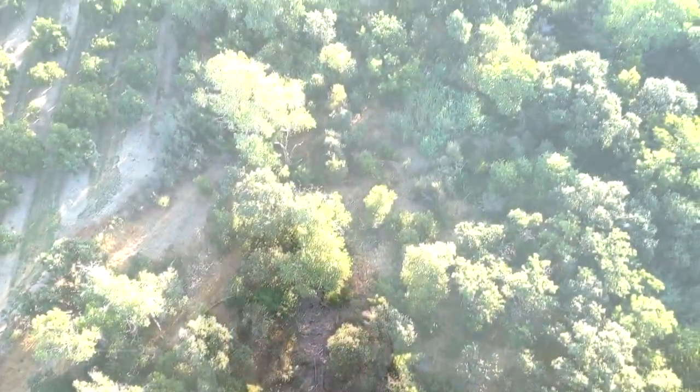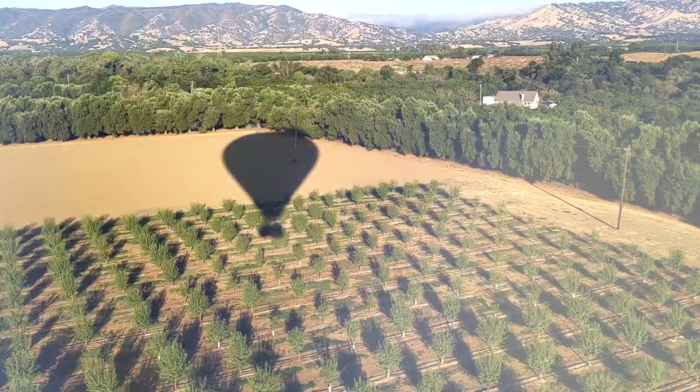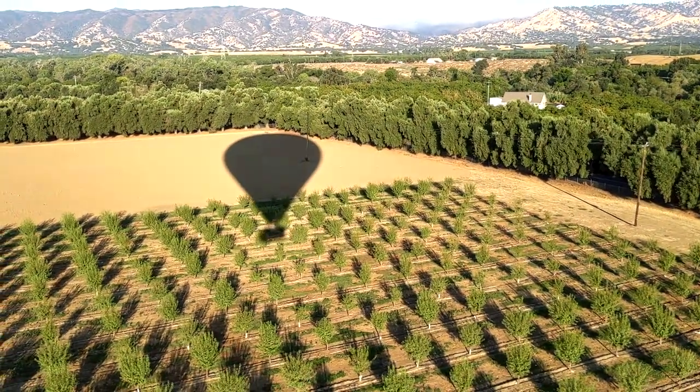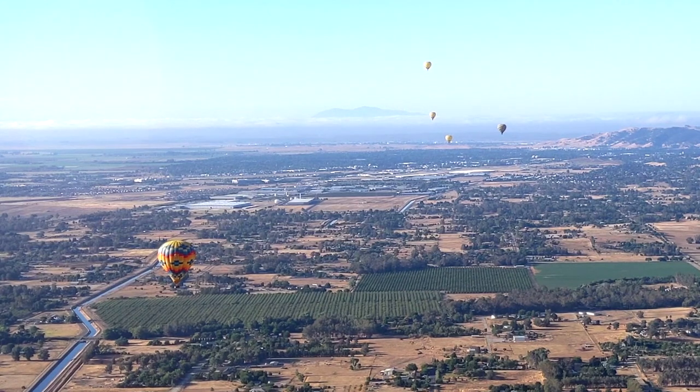We're cruising around at the top — I believe this guy was 11 miles an hour. We're just kind of up here floating along. Hi! Hi guys! I'm happy!